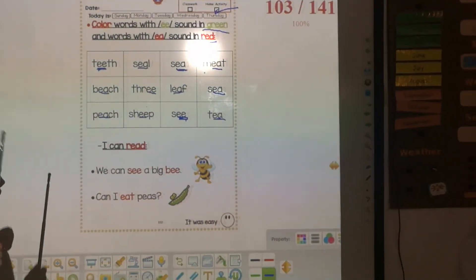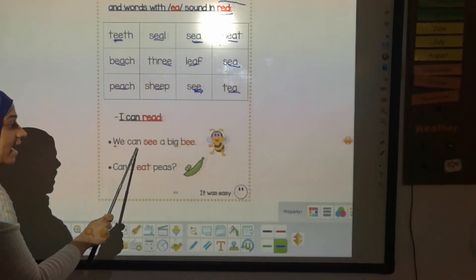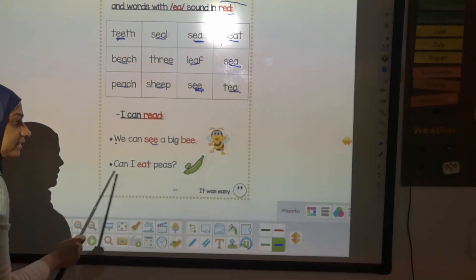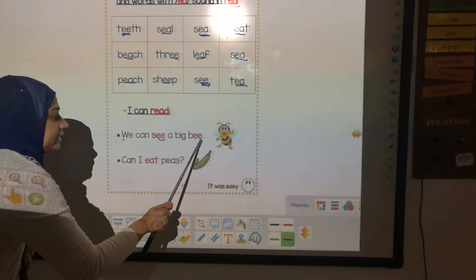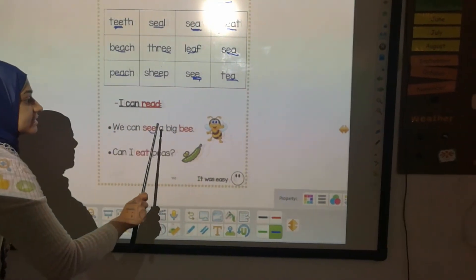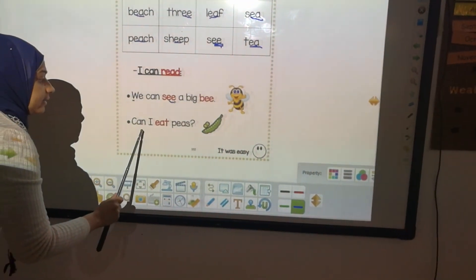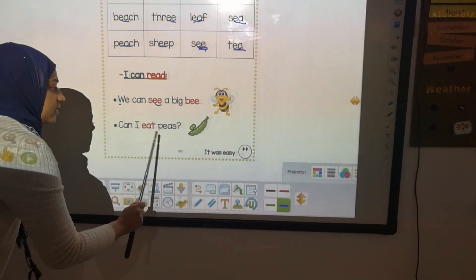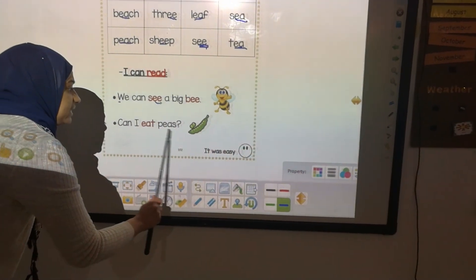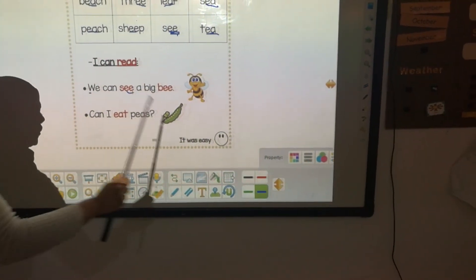I can read — try to read by yourself. Now I'm going to read it with you: 'We can see a big — we can see a — can I eat bees?' Can I eat bees? Yes, super! You can read. You are very super.